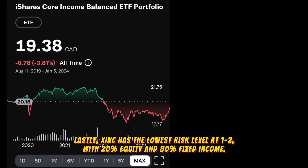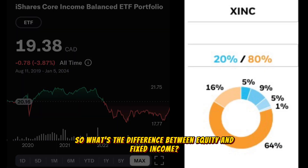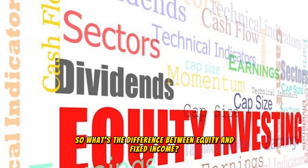Lastly, XINC has the lowest risk level at 1 to 2 with 20% equity and 80% fixed income. So what's the difference between equity and fixed income?